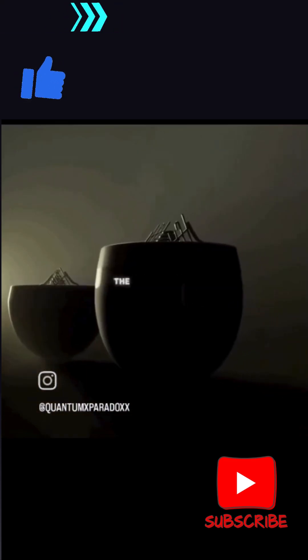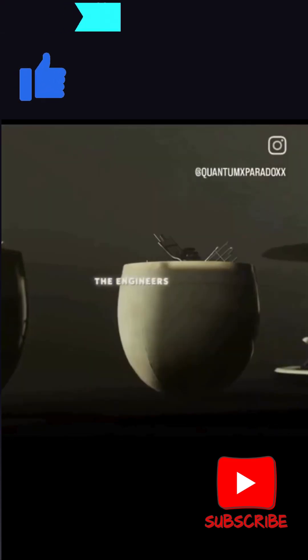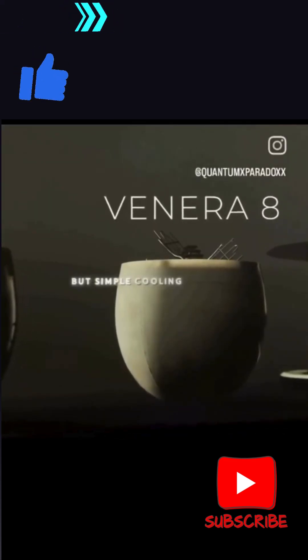Since temperature was now the main problem limiting their time on the surface, the engineers came up with a genius but simple cooling solution for Venera 8.